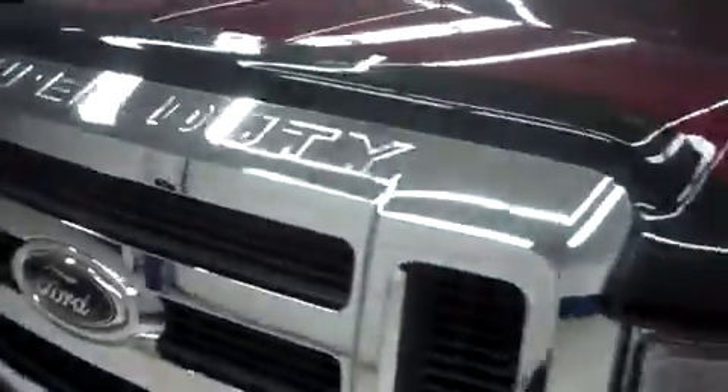Let's take a look under the hood. This Lariat package is with the 5.4 liter motor.